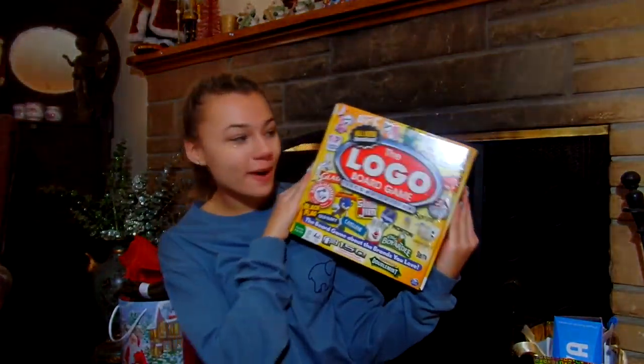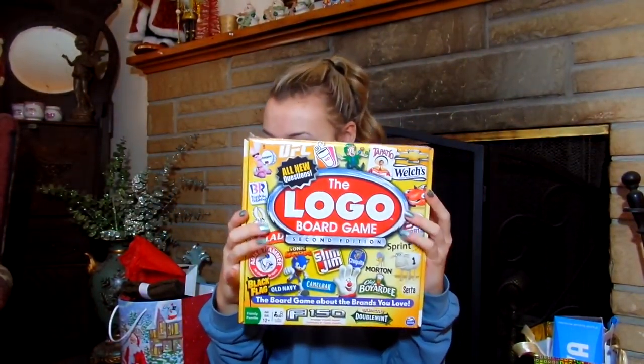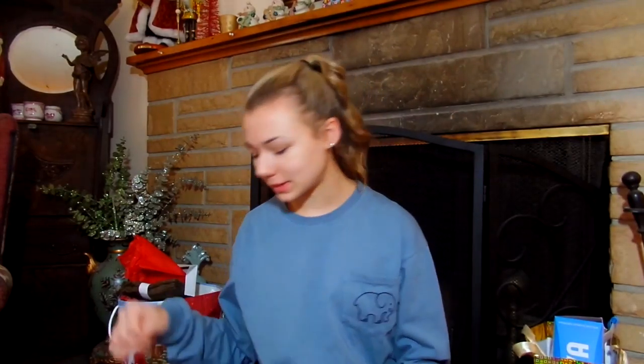And I got this — it's the Logo board game, the second edition. We have the first edition and it's slightly old, so it's kind of good to have the second one.